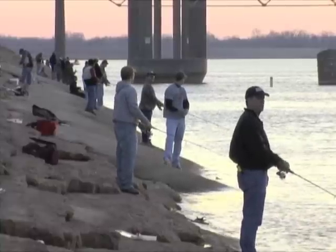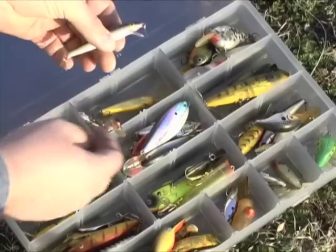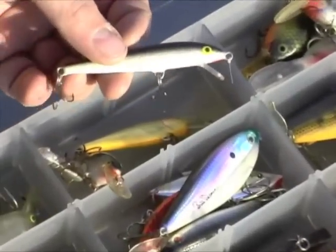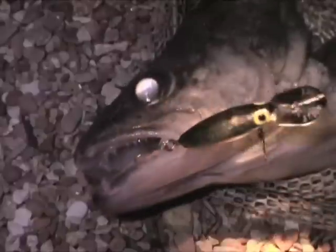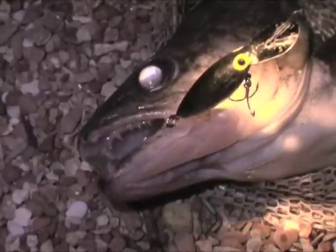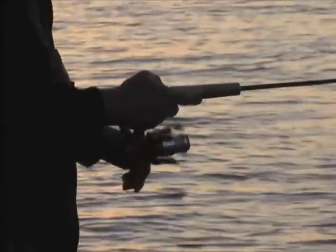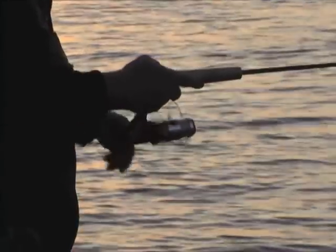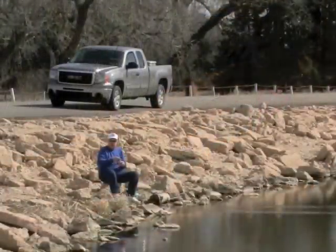Anglers often fish at dusk along Kansas dams where spawning walleyes congregate. A favorite lure is the floating minnow-type crankbait like a Rapala or Rebel. Other shallow-running crankbaits like Hottentots are also productive. Reel steadily to keep the lure just under water. Curly-tailed twister grubs are also good for this type of fishing.